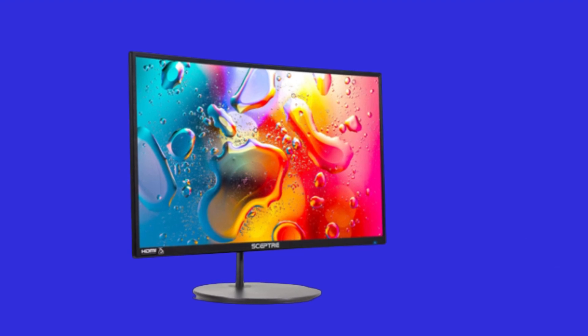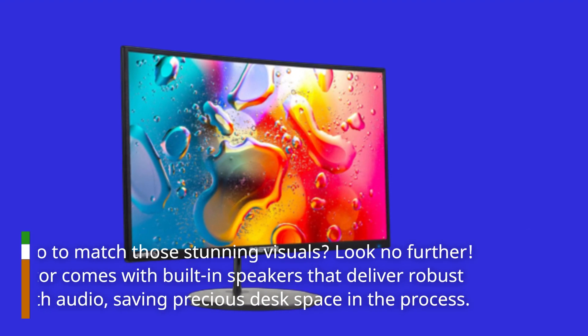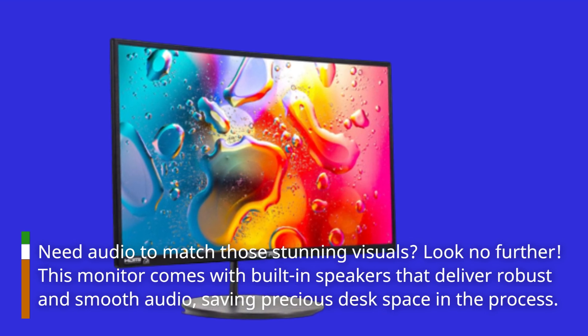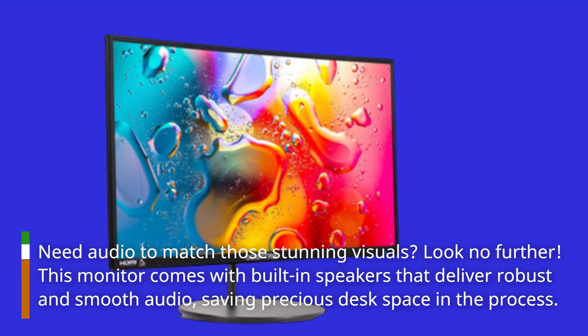Need audio to match those stunning visuals? Look no further. This monitor comes with built-in speakers that deliver robust and smooth audio, saving precious desk space in the process.